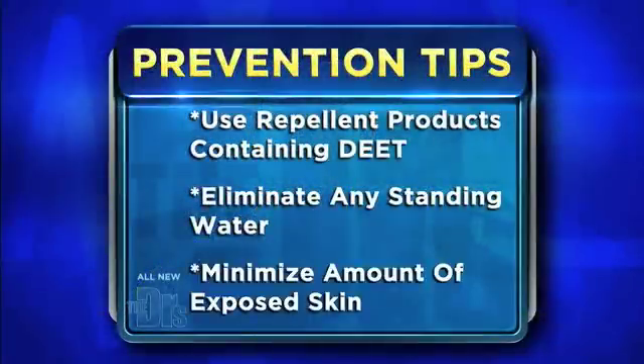You want to minimize the amount of exposed skin. If I'm concerned and I'm around mosquitoes, I'll wear clothing that's very lightweight but covers my arms and legs, so you use as little DEET as possible to repel those mosquitoes.